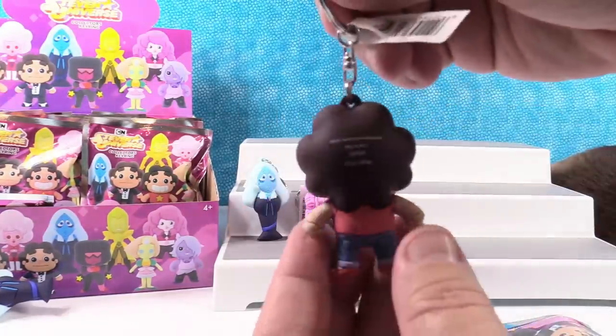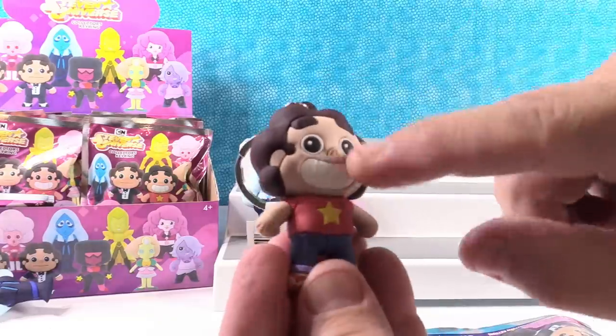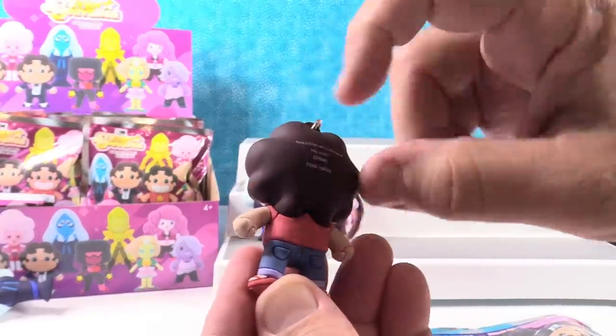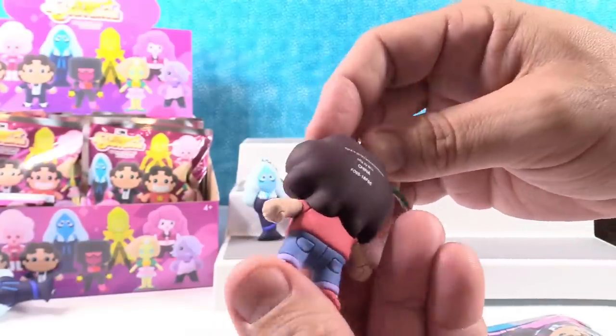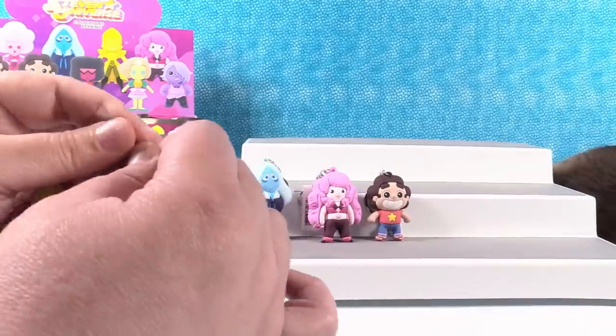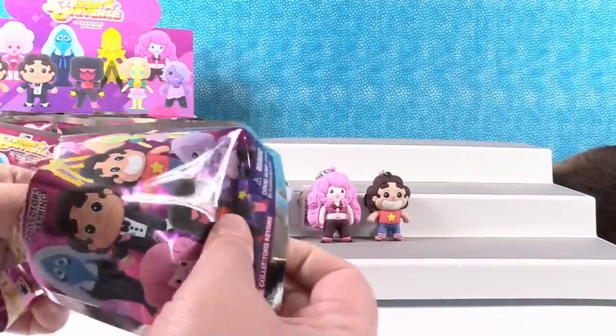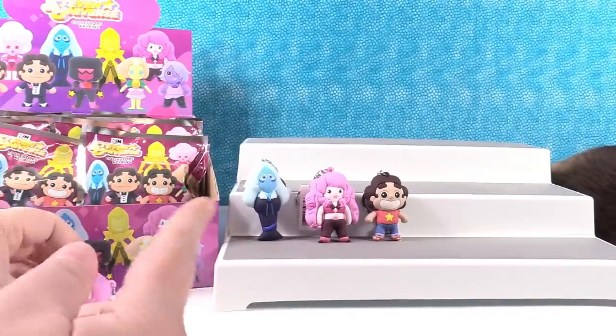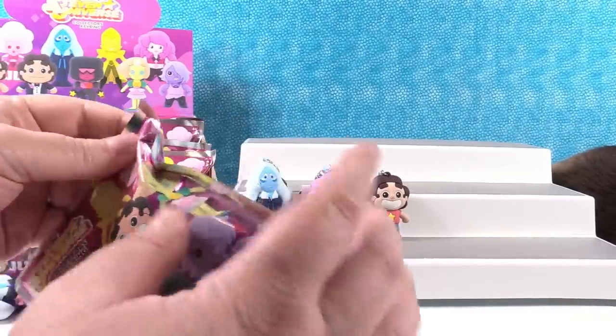I want to see Tuxedo Steven. These are really cool — look at the etching in them, the detail. Yeah they're always really nice quality. Oh, he doesn't have the cinnamon bun hair in this one. He doesn't want to make you hungry. I have a duplicate of kindergarten rose — so both of us got a duplicate of the first one we opened.